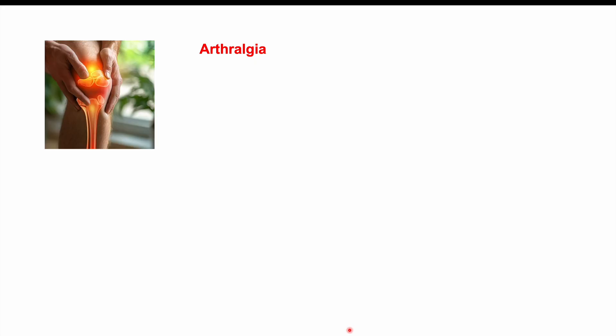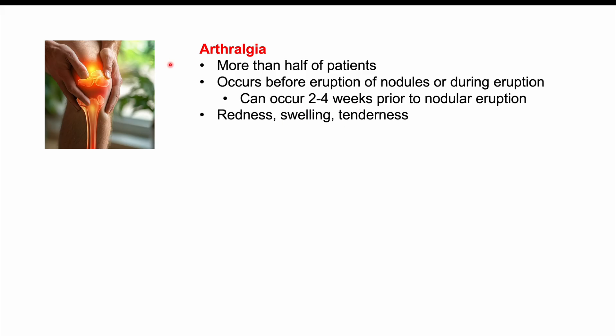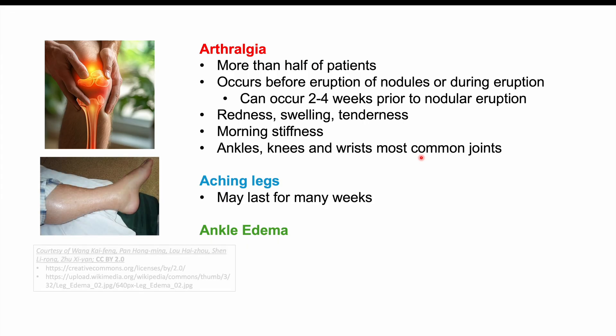Other symptoms include arthralgia — generalized achy joint pain — which more than half of patients report. It can occur two to four weeks prior to nodular eruption and continue throughout. The joints are red, swollen, and tender, with morning stiffness. Ankles, knees, and wrists are the most commonly affected joints. We can also see aching legs lasting many weeks and ankle edema, which is a relatively common finding in erythema nodosum.